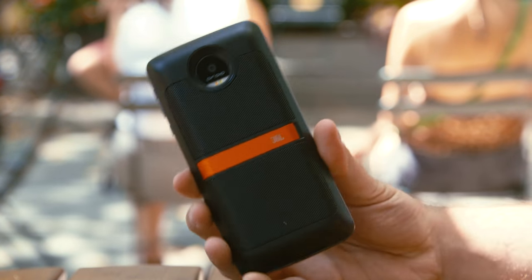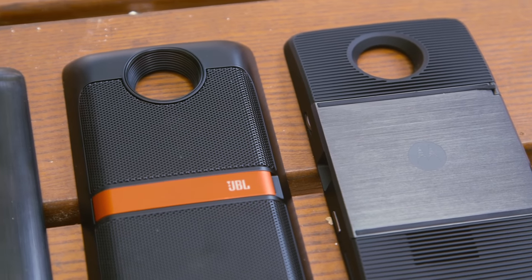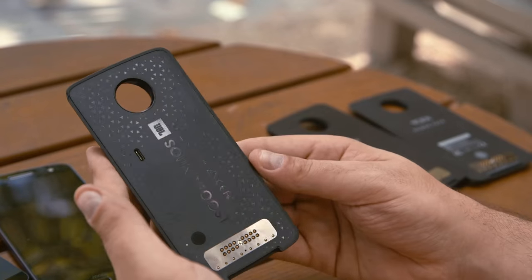No matter which Moto Z phone you buy, Moto Mods work the same way. And they're guaranteed to work on future Moto Z phones as well. They're fun and different from your everyday smartphone accessory. You're going to blow some minds when you show people how they work. But the question is, are they worth the added cost on top of the phone itself?